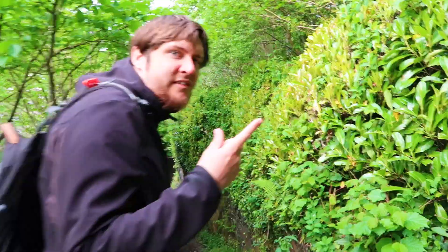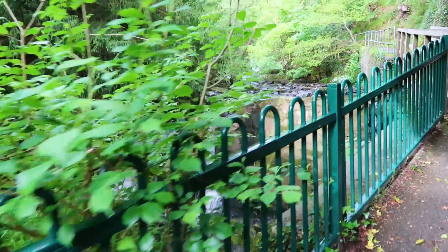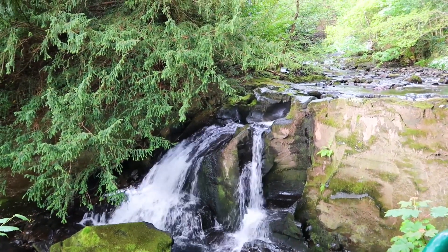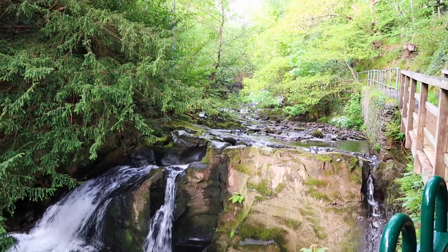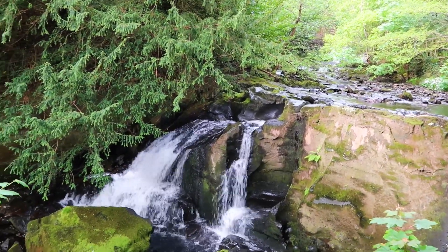I can't believe this is just around the back of people's gardens. Wow, look at that! That's the clearest sight of that — it's amazing! It's full of the green rock. He's in it! Look how pretty that looks!